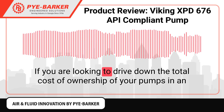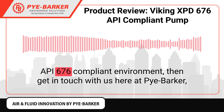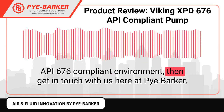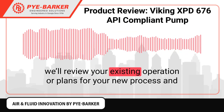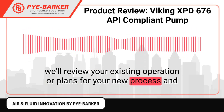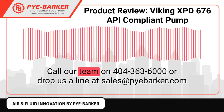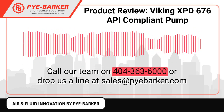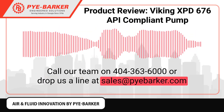If you are looking to drive down the total cost of ownership of your pumps in an API 676 compliant environment, then get in touch with us here at PyBarker. We'll review your existing operation or plans for your new process and recommend a pumping solution for you. Call our team on 404-363-6000 or drop us a line at sales@pyabarker.com.